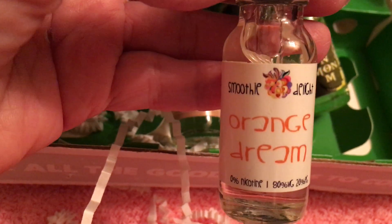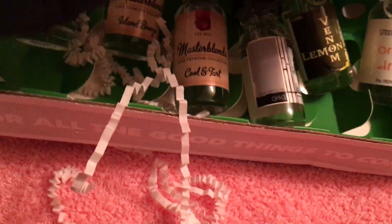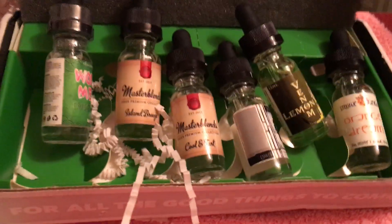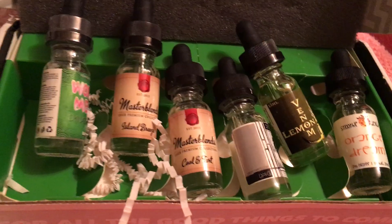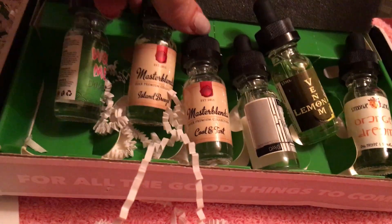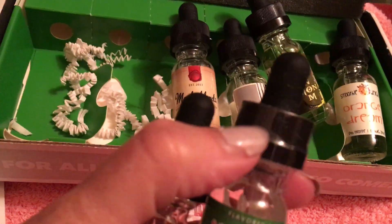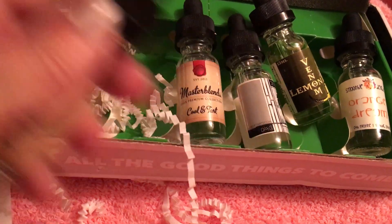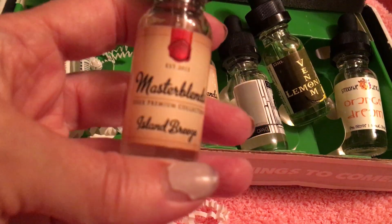I didn't like the Orange Dream before, but I thought I would give this brand a try. I got everything that I had asked for, and so I'm looking forward to trying them. It was much better — it was improved. It wasn't perfect, but it was improved, and nothing seemed to leak this time, so yay. I'm kind of wondering why some of them are sealed and some of them are not, but regardless, the sealed ones have leaked before, so that's no indicator.